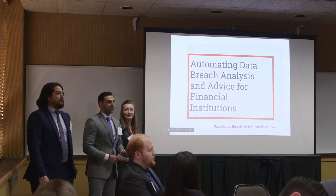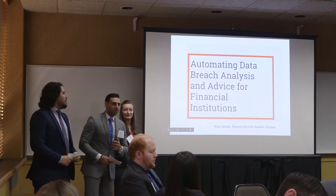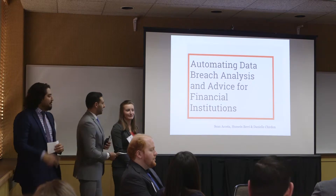Good morning, everyone, and thank you for joining us today. I'm Hussein Berry, and these are my partners, Shauna Costa and Danielle Sherin, and this is our project: Automating Data Breach Analysis and Advice for Financial Institutions. Now let's get started.